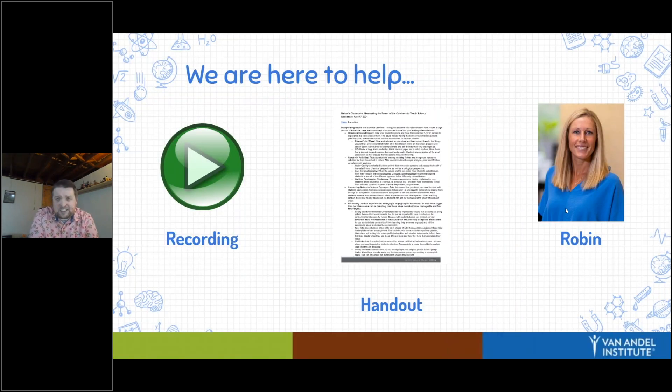Before we get into things, just a couple of housekeeping items. There will be a recording of this webinar after we're done, so if I go too fast or you miss something, you are certainly able to view it at a later date. There's also a resource guide — a hyperdoc — that is going to be posted in the chat. This has everything I'm going to cover today, and a few things I'm not going to be able to get to, so hopefully there's things in that you can refer to after the webinar.